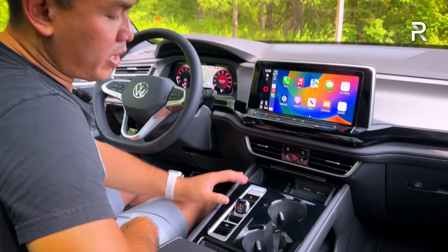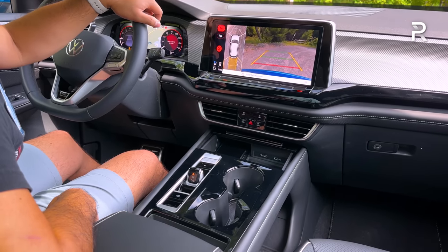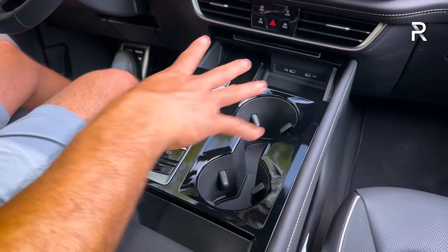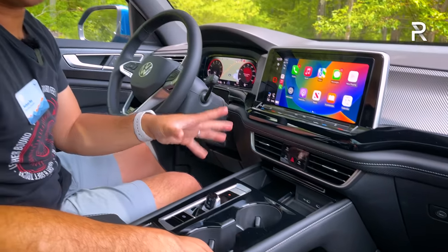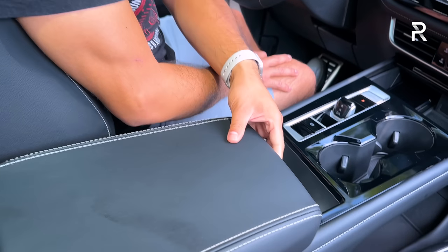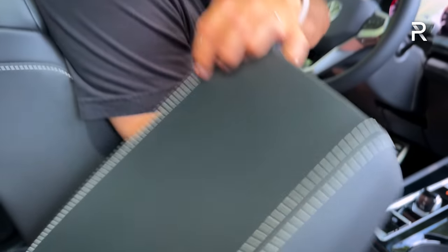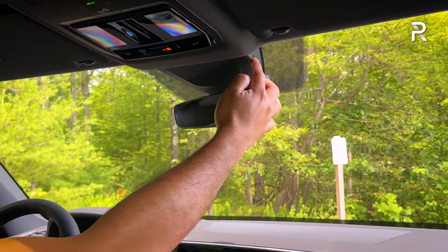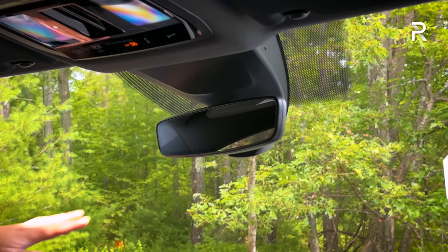The shifter has gone completely electronic — push up for reverse, kick it down for drive, push the P button for park. You get a full 360 camera included on the SEL Premium, with perimeter scan and automatic parallel parking. By going electronic, VW redesigned the center console with a big new storage area that wasn't possible with the old mechanical shifter. There's additional storage, a padded armrest, a USB-C charging port in the console, and a total of around eight USB-C charging ports throughout the vehicle.